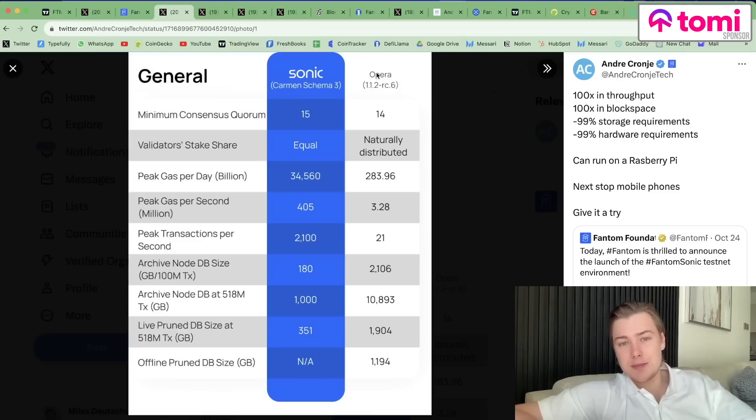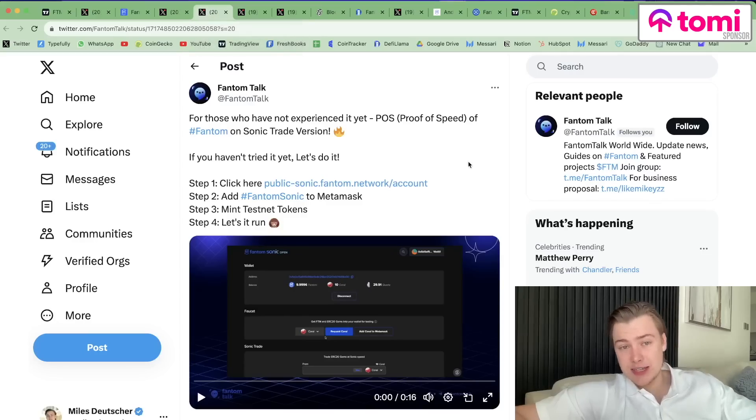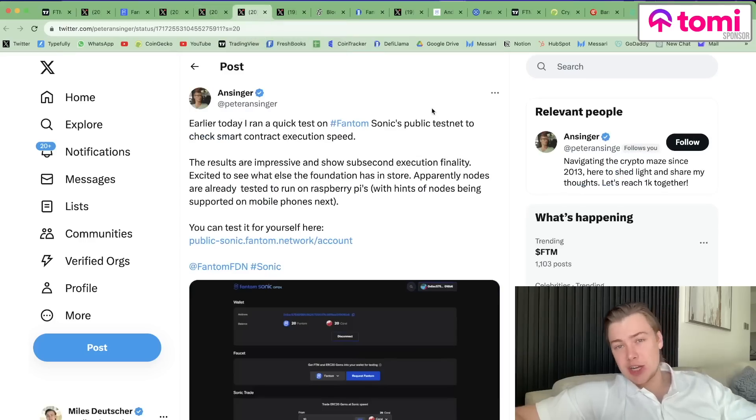We can't deny that it does seem, at least on paper, an impressive upgrade. Now you can actually use the testnet. If you go to publicsonic.fantom.network, you can add it to your MetaMask and play around on the testnet — it's not real tokens, so you can use testnet tokens to get a feel for how the network operates. Everyone who's had a chance to use it so far has given it pretty strong reviews. One user said the results were impressive and showed sub-second execution finality, and they're excited to see what else the foundation has in store.